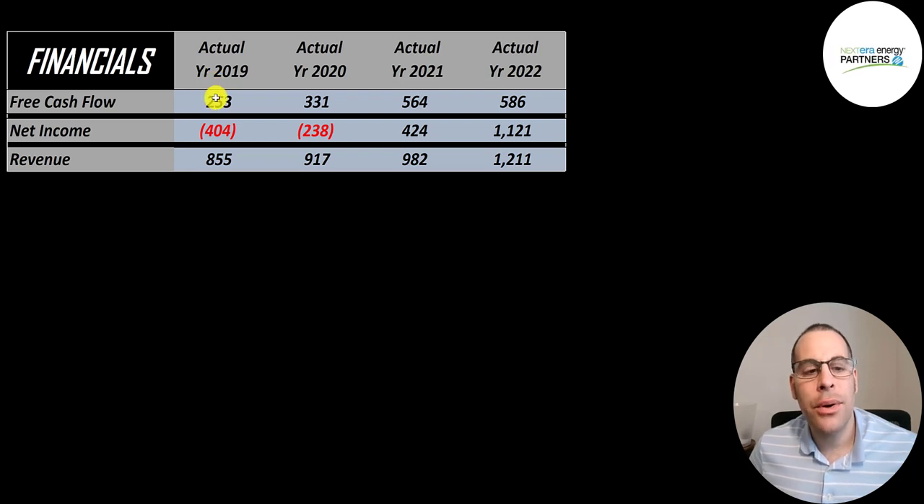Their free cash flow grows a lot from $250 million to nearly $600 million. Net income is the profit or loss on the income statement — revenue minus expenses. That looks really good: negative in 2019 and 2020, positive $400 million in 2021, then over $1.1 billion in 2022. Revenue goes up each year from $850 million to over $1.2 billion.